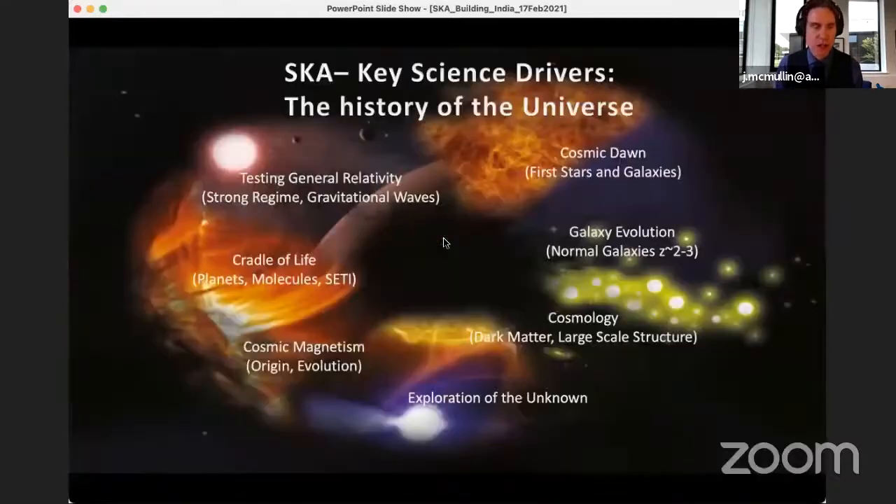I'm going to show a slide that Phil also had up. The SKA, like other large telescope facilities, is ultimately driven by questions across a broad range of astrophysical frontiers. There was a period of scientific consultation that led to a list of science drivers, which were then used to refine and develop the science use cases for the SKA — testing general relativity, cradle of life, cosmic magnetism, among the most compelling areas.